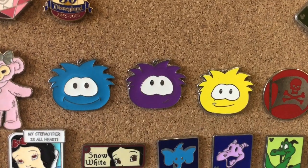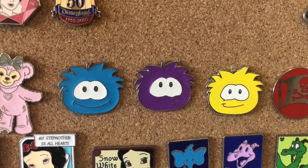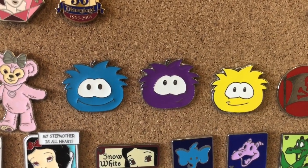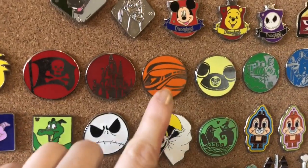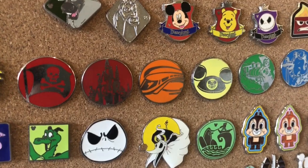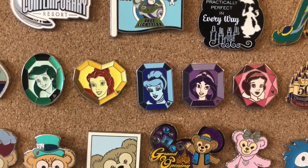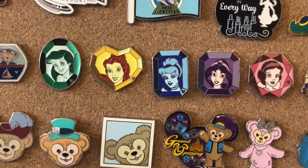Over here we have some Puffles. If you ever played Club Penguin as a kid you will know exactly what these are — they're like the pets of the Club Penguin world, really cute, and they just follow you around wherever you go. Over here we have some of the park icon pins. The monorail was the first pin that I ever traded for. I traded it at the Wilderness Lodge — it was on this big pin board.